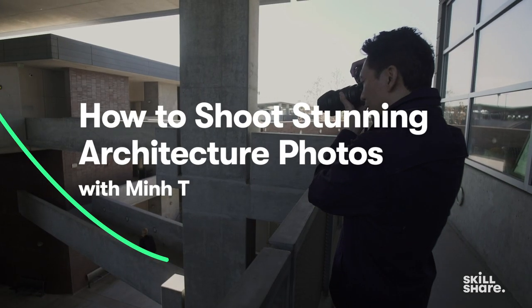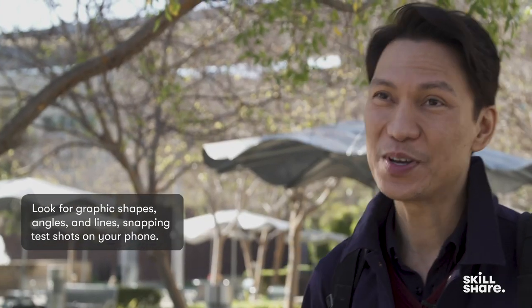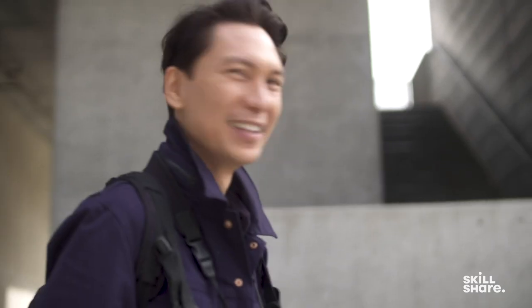So here we are in a community college, and I think this is a great place for us to find some amazing locations and unexpected things. What I like to do is usually just walk through and observe the spaces, not necessarily taking any photos yet. I can use my iPhone and just capture little snippets, little vignettes that I see.